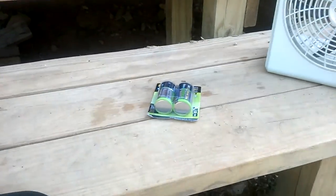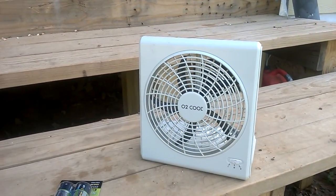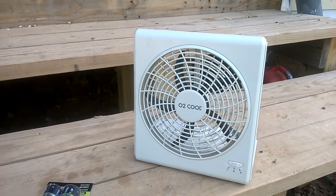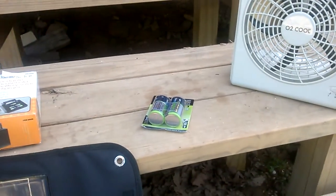I got eight D-cell batteries because we have a fan we use at night and it runs out of batteries really quick. We get about three to five nights of running it a good part of the night before it drains eight D cells. Eight D-cell batteries cost between twelve and sixteen dollars, so if you figure we're spending about twelve dollars every four nights, that gets really expensive.